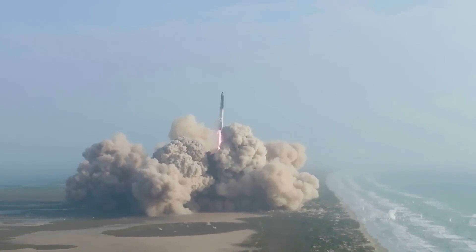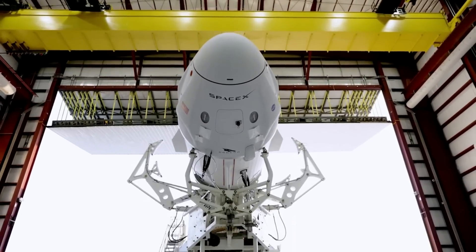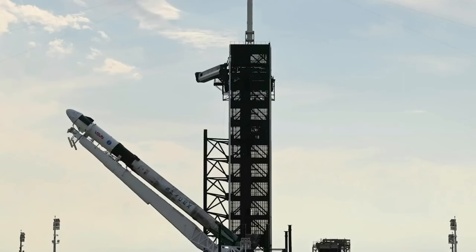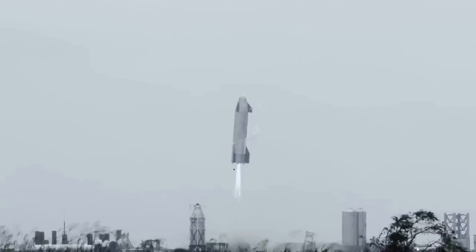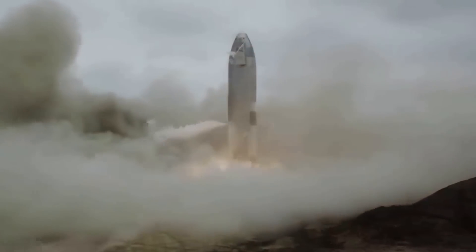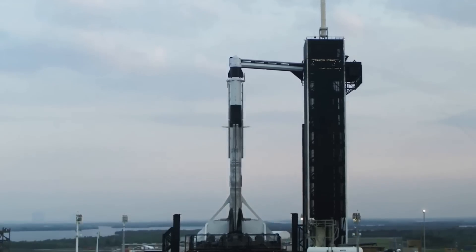The pad damage also raises questions about SpaceX's other Starship launch site in Cape Canaveral at Launch Pad 39A. In 2019, SpaceX began substantial modifications to LC-39A to begin phase one of construction to prepare the facility to launch Starship. In August 2019, SpaceX submitted an environmental assessment for the Starship launch system at Kennedy Space Center, which included plans for additional structures including a dedicated pad, liquid methane tanks, and a landing zone — separate from the existing structures supporting Falcon 9 and Falcon Heavy launches.